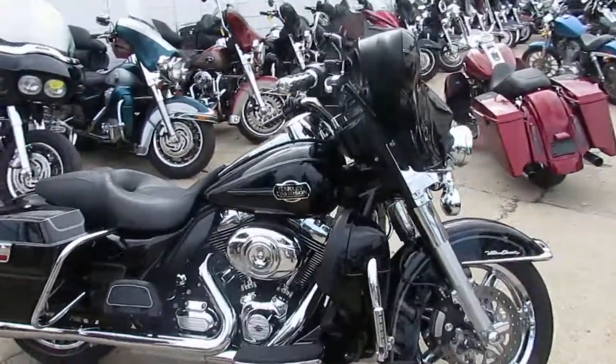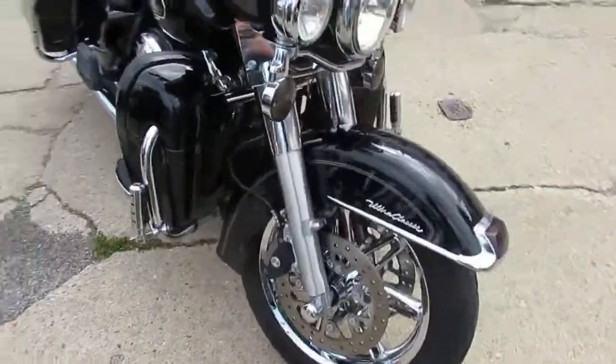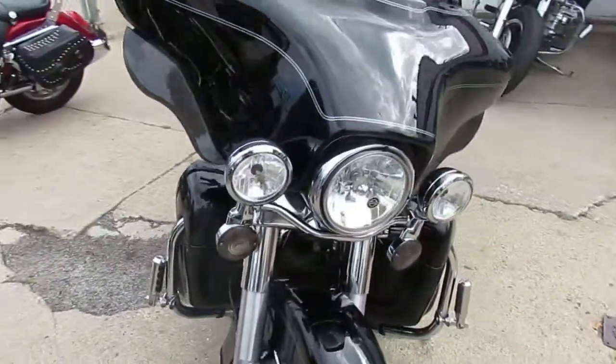Hey guys, it's ApprovalPowerSports.com here. We just got another truckload of Harleys in. We've got over 400 used Harley Davidsons in the showroom for sale.